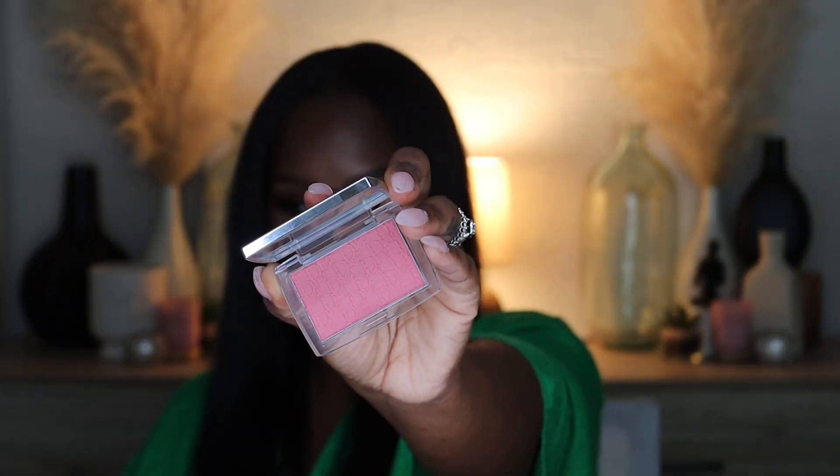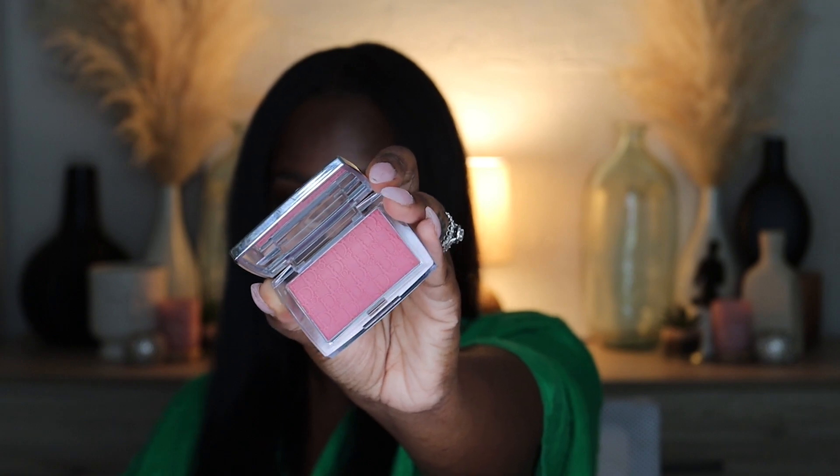Moving on — still Dior — these are the new blushes they released about a month ago, tied to their lip oil collection. I already have Rosy Glow Pink and Rosy Glow Coral, so I added Rosewood to my collection. The packaging is super gorgeous and here's what the blush looks like up close — the Rosewood color.